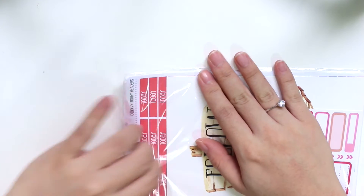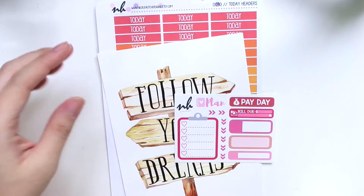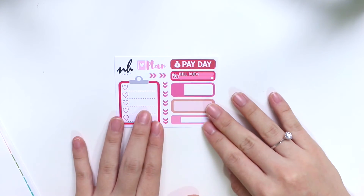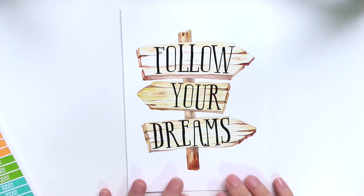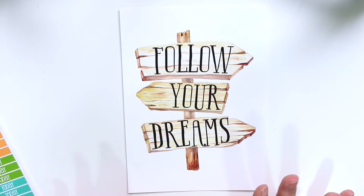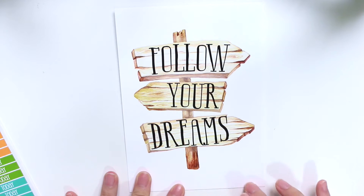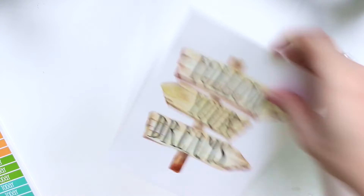I'm going to show you Nicole Hutch Designs first. This is my first purchase from her, so she included her name card here, and there's her freebie. I really like that she included this cardstock that says 'Follow Your Dreams' — I can totally use this as my dashboard in my Kiki K. I just can't wait to use this; it's absolutely gorgeous.